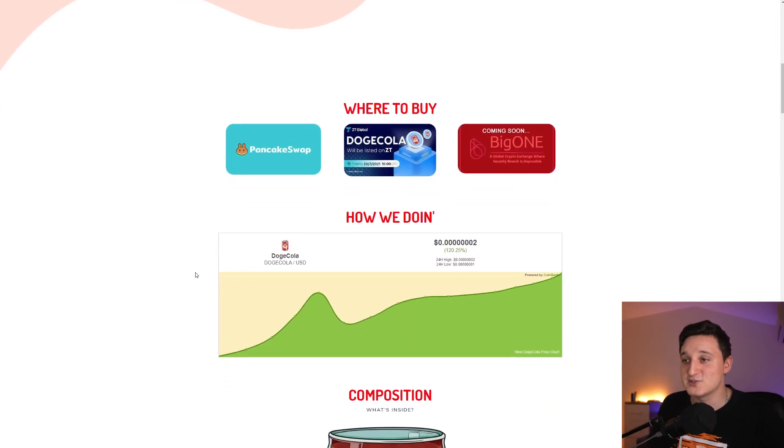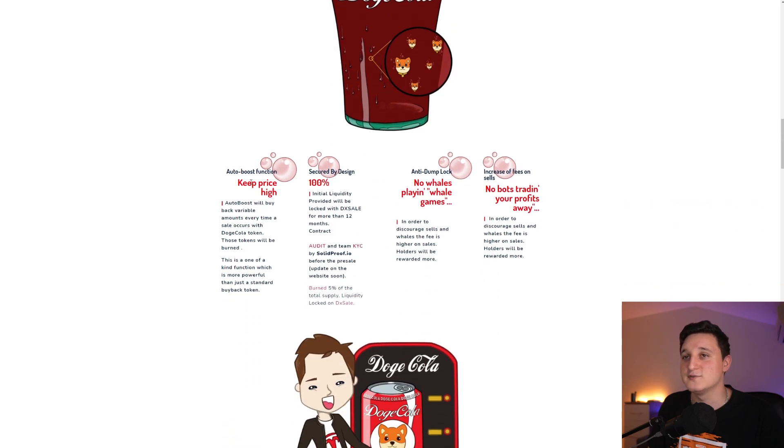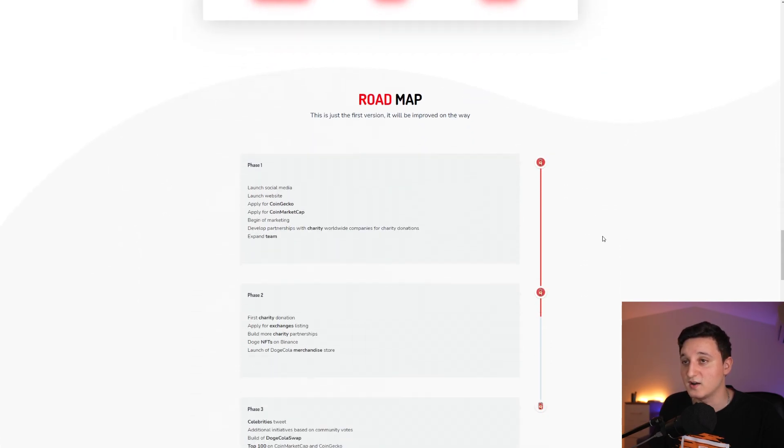Here is the chart showing a 120% increase — good things are happening. Looking at the composition: there's an auto boost function to keep the price high, it's secured by design 100%, with an anti-dump lock so no whales can play whale games. There's an increase of fees on sales and no bots trading your profits away. Basically, if you want to sell the coin, the fees are going to be bigger than the buying fees. This incentivizes people to hold the coin a lot longer.